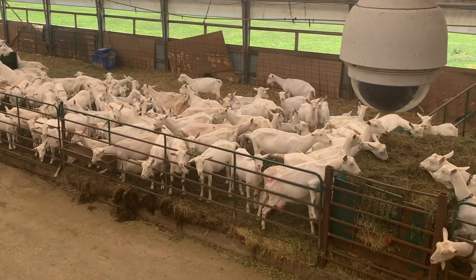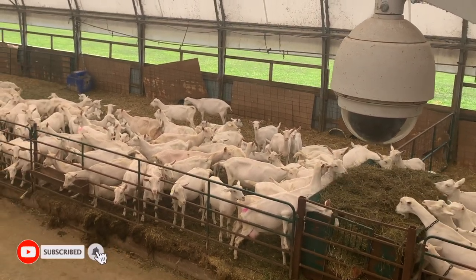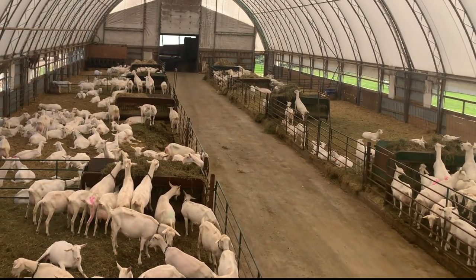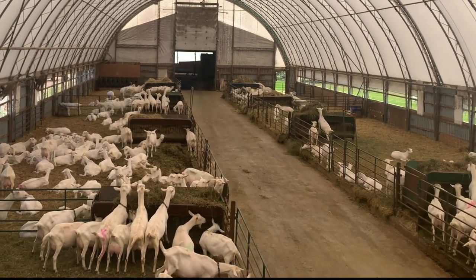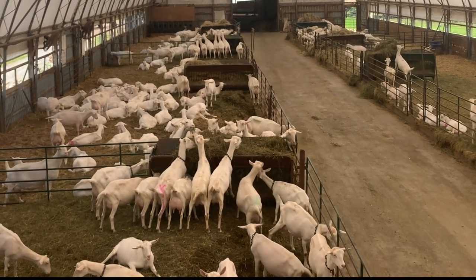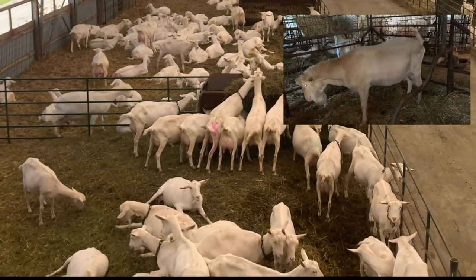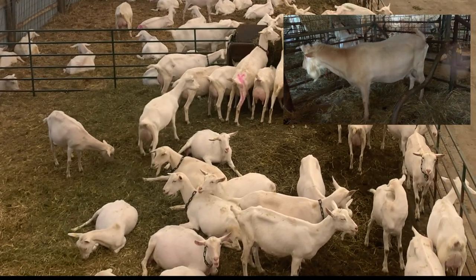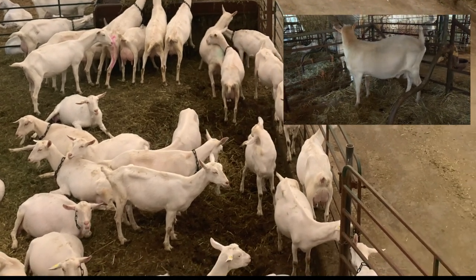Because we're a breeding herd — you see that doe there with her head down and the big full rear udder? She's probably giving about seven to seven and a half kilos right now. She's been milking, and her son we're using for breeding will be started shortly. He was born on the 27th of August last fall, so she's been milking about a year now.